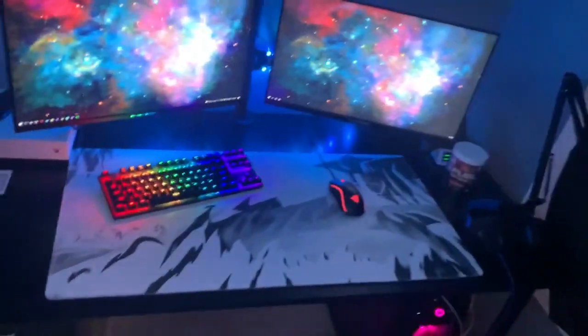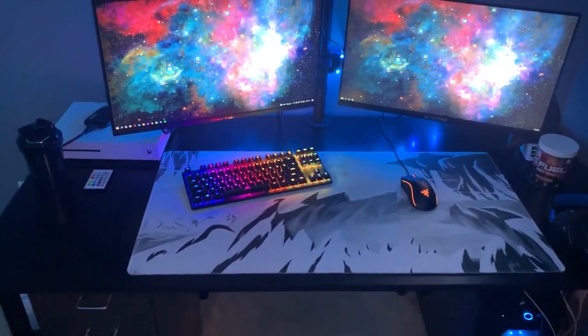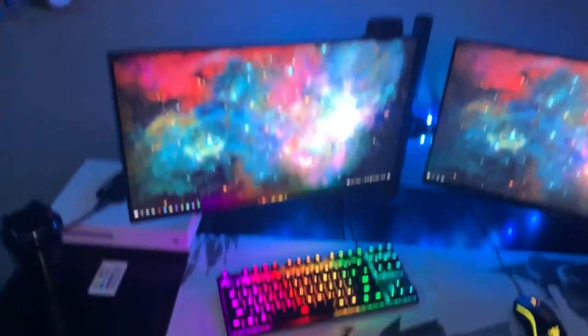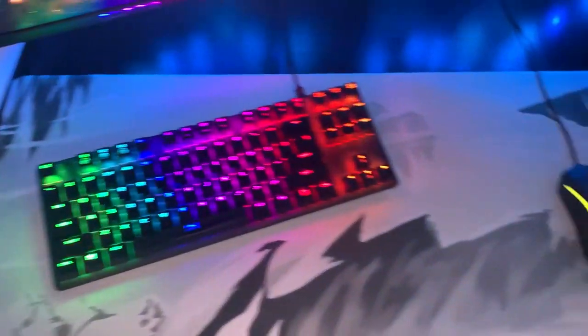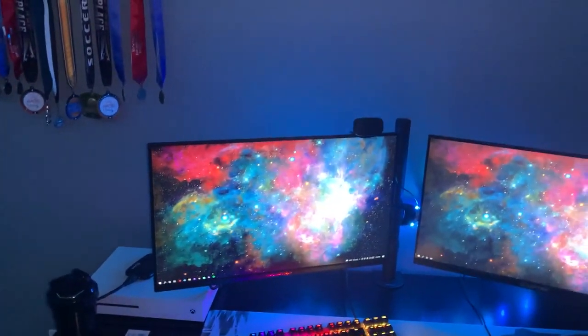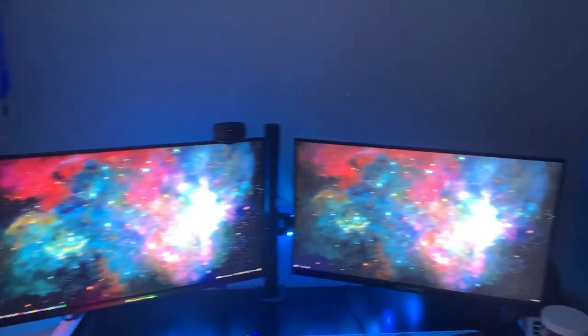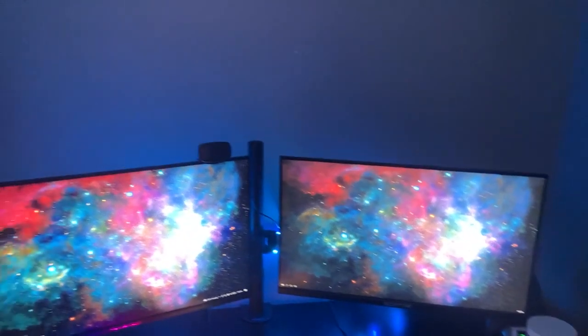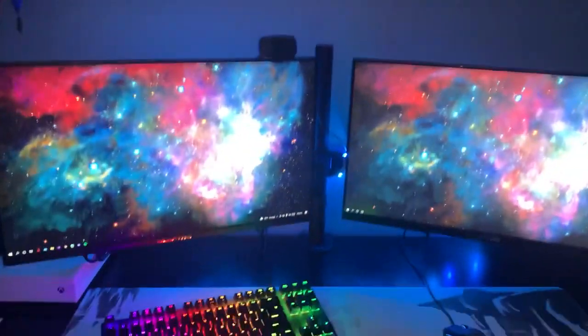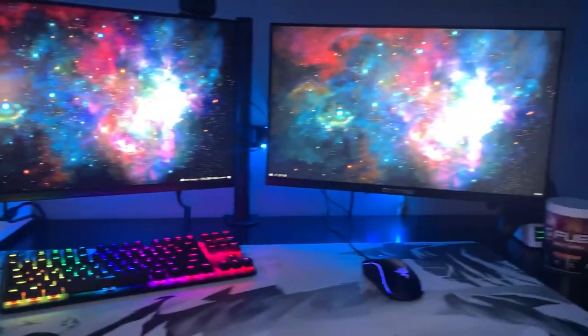For the mouse pad, we have the Gutsy Aiden Avalanche Edition mouse pad, which is super dope and comfortable. We have a HyperX keyboard with a Razer mouse, and they both just change colors. For the monitors, we have a 25-inch Sceptre and a 24-inch Sceptre, which is super dope. And they're on the mount, which makes them just look extra clean with no actual stand.